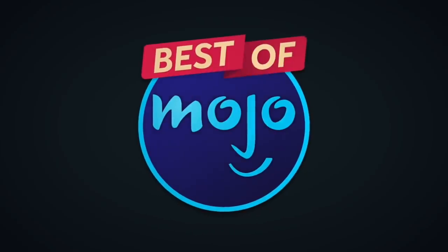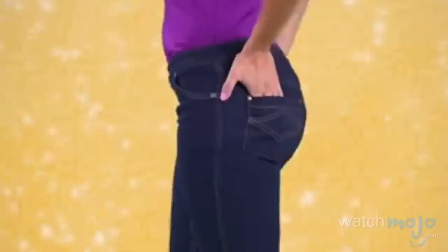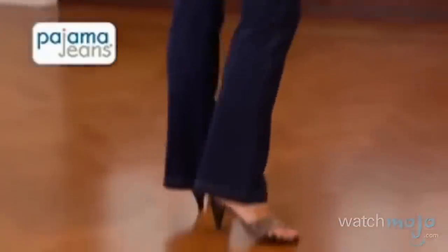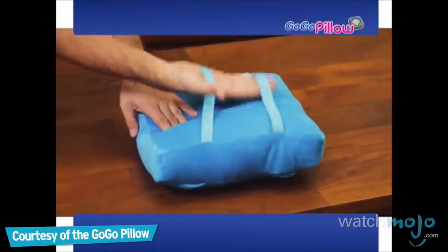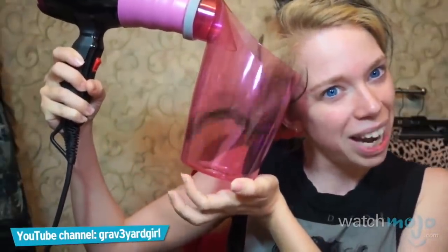Welcome to the Best of WatchMojo. In this series, we're turning back the clock to show you some great early videos from the channel that you might have missed. Pajama jeans look like designer denim jeans — mock fly, front and back contrast pocket stitching, brass rivets, and smooth butt-lifting design. And this is exactly why no one takes as-seen-on-TV items seriously. Welcome to WatchMojo.com, and today we're counting down our picks for the top 10 worst as-seen-on-TV items ever.